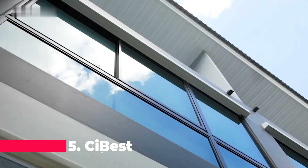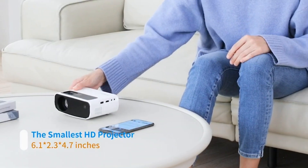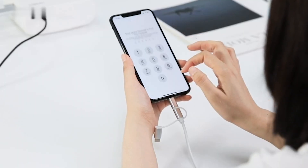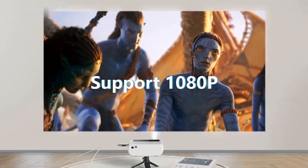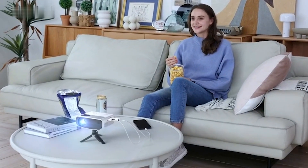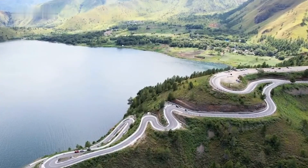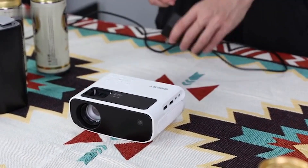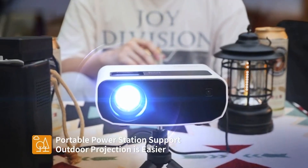Kicking off our list at number five is the 2023 upgraded Cybest Mini Projector, a portable powerhouse delivering optimal visual performance. Boasting 90% greater brightness than its peers, this 4K-compatible marvel offers native 1080p Full HD with a 10,000 to 1 contrast ratio, ensuring astonishingly realistic images. Versatility is its forte, supporting a myriad of devices from TV sticks to gaming consoles. The immersive viewing experience extends from 30-inch to 200-inch, complemented by powerful audio and a lightweight design for on-the-go usage.